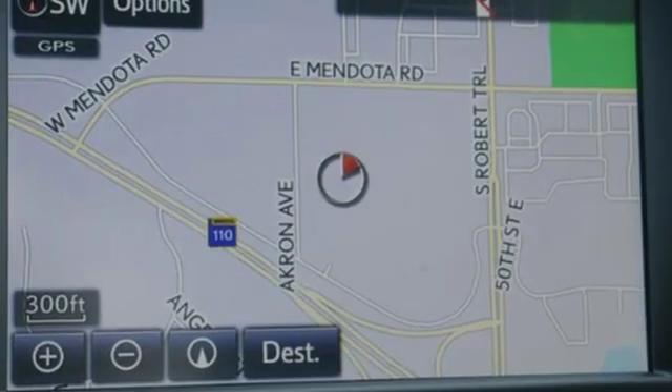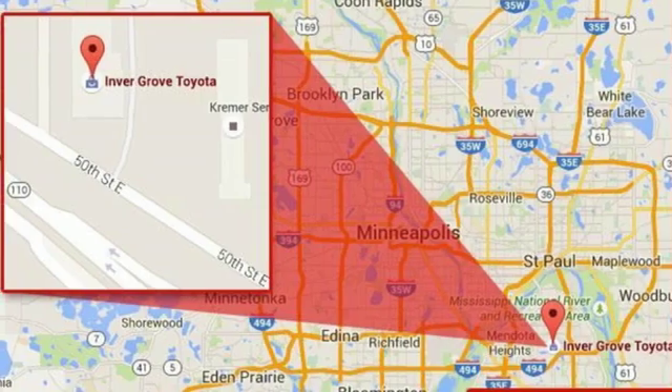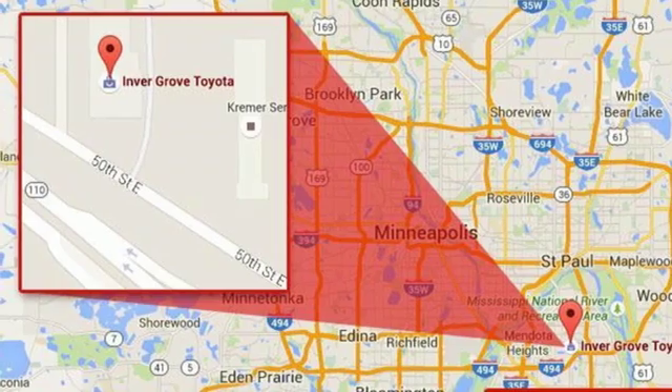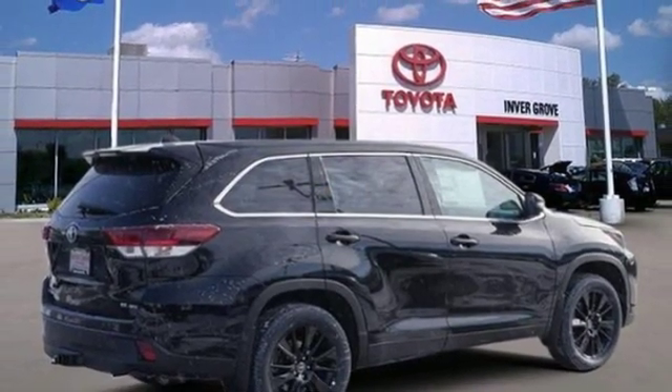Leather steering wheel, V6 engine, express open and close sliding and tilting sunroof, gas pressurized shocks, and automatic transmission. Driving is believing. Test drive it today.